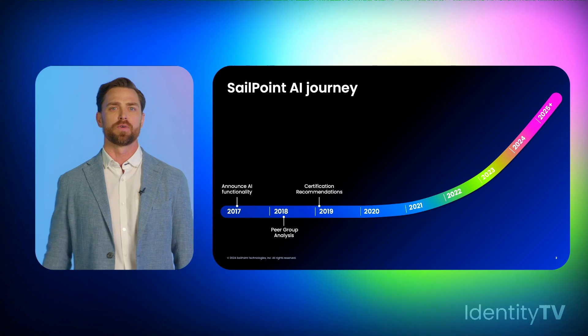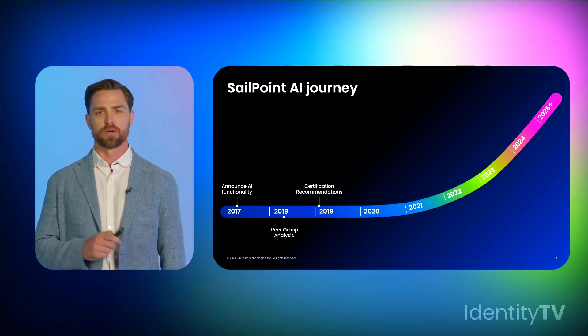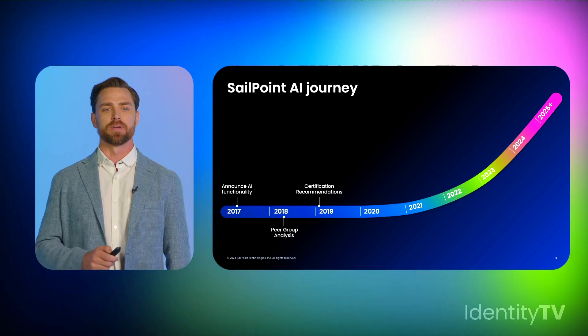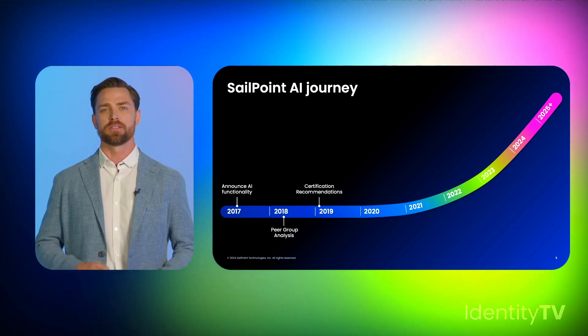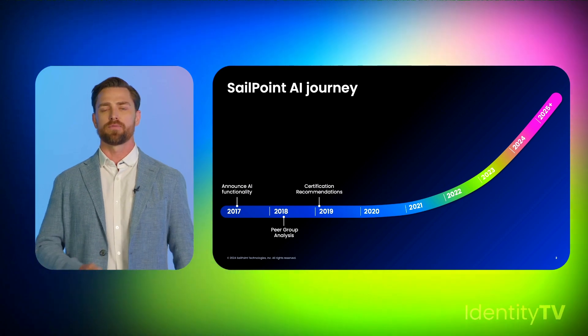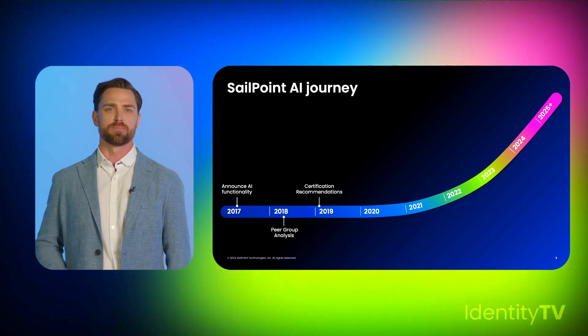The first tool we built for our users focused on one of the most painful and time-consuming problems for our customers: certifications. When certifications came up, we provided a recommendation to approve, deny, and revoke. This was that first process where we started revoking access, highlighting the principle of least privilege.